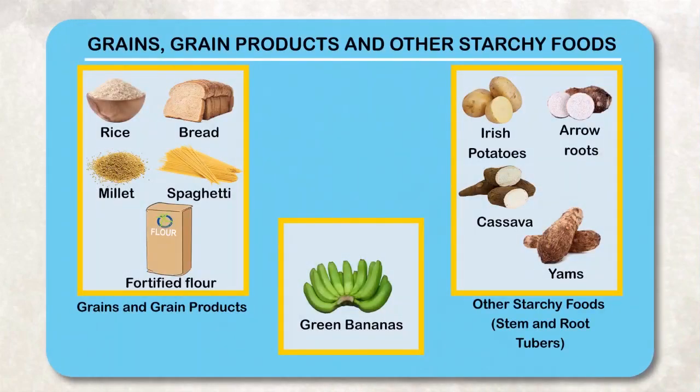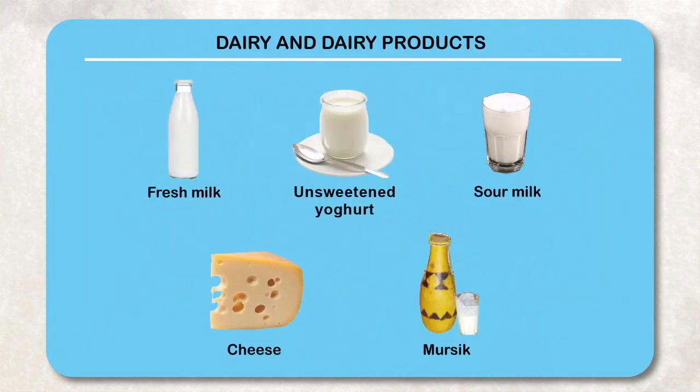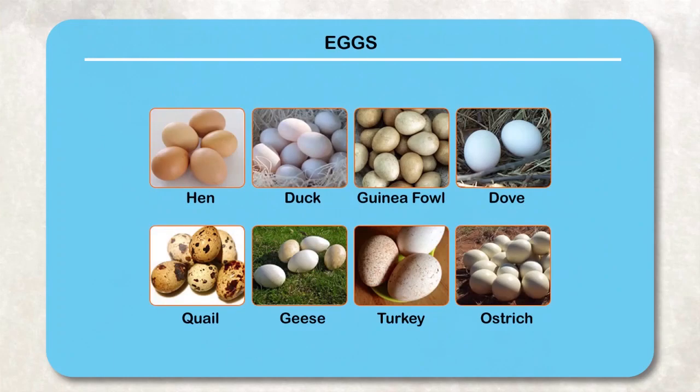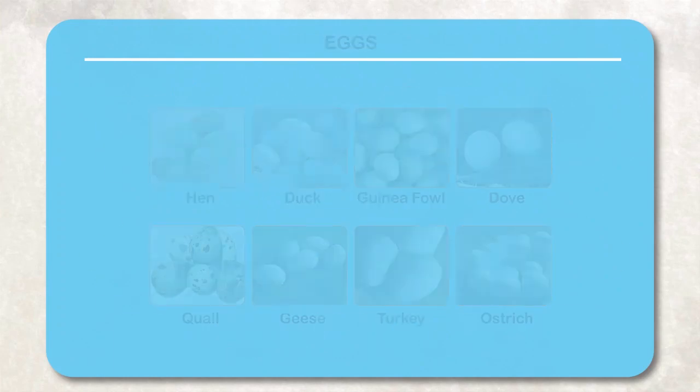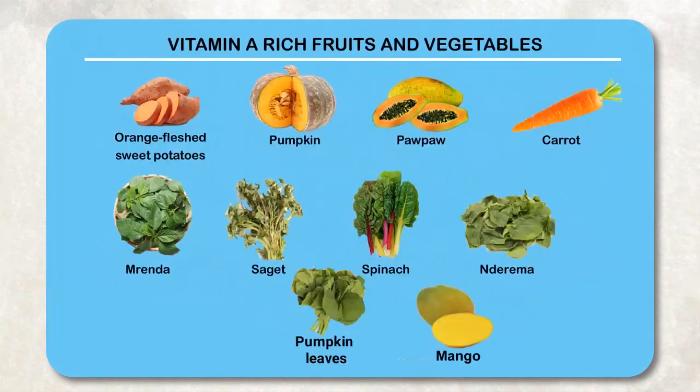Choose from the following food groups: grains, grain products, and other starchy foods like millet flour for porridge and matoke; legumes, nuts, and seeds like beans, groundnuts, and sim-sim; dairy and dairy products such as milk and unsweetened yogurt; and eggs.